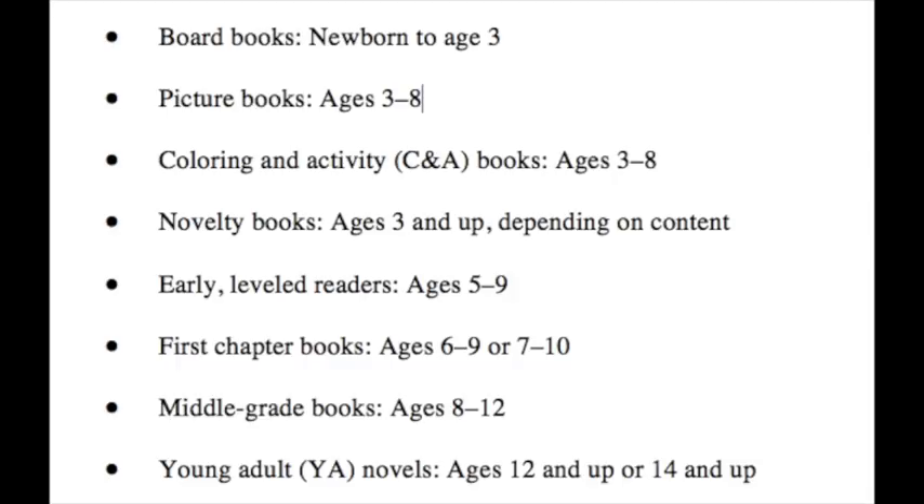You have board books for newborns to 3 years old. Then picture books, ages 3 to 8. After that are coloring and activity books, also ages 3 to 8. Novelty books are 3 and up depending on the content. Then early level readers, ages 5 through 9. First chapter books are typically ages 6 to 9 or 7 to 10. After that you have middle grade, ages 8 to 12, and then young adult, ages 12 and up.